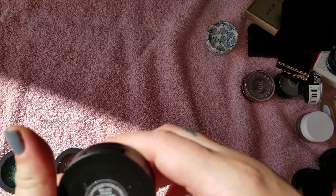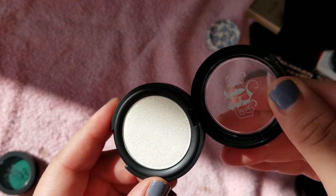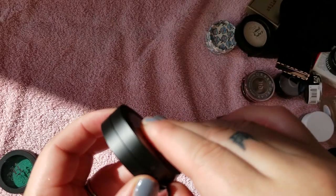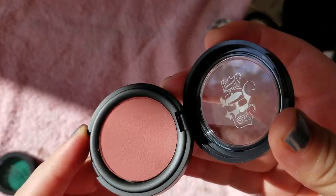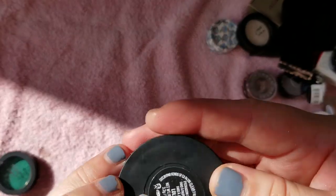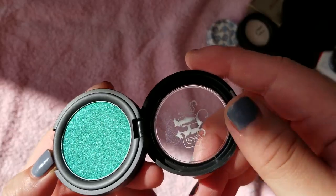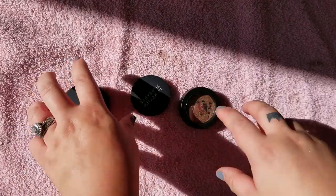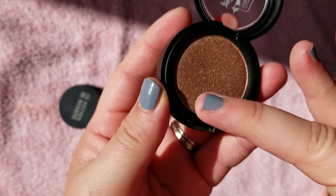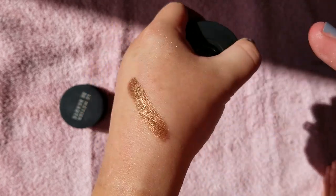These are the Kat Von D Metal Crush eyeshadows that were super on sale, so I got these. This is Thunderstruck — everybody's Holy Grail inner corner highlight. I haven't even used it yet. This is the shade Lolita — I got it when it released as a single and then I got it in the Lolita Vault, so I have two. I'll just sell one. You can use it as a cheek or eyeshadow. This is the shade Iggy — a super green metallic shade. And here's another one by Kat Von D, the shade Synergy. Before they went on sale — they're super soft and just buttery.